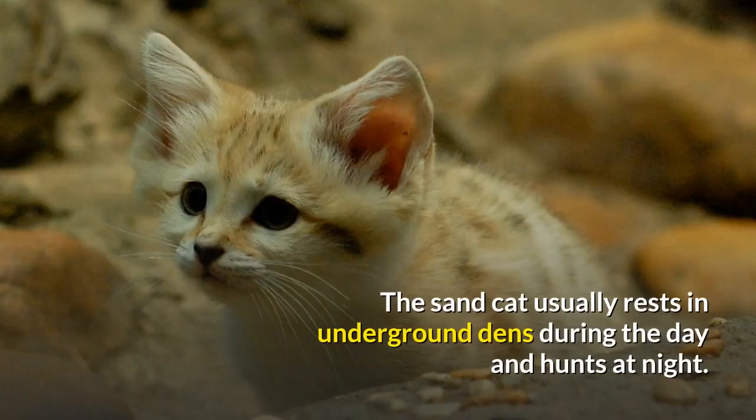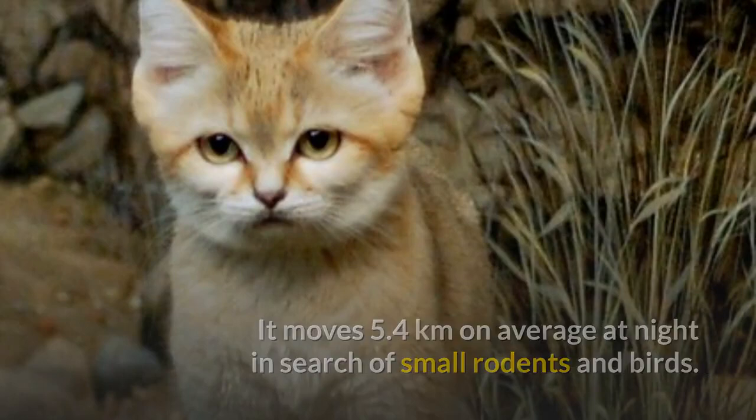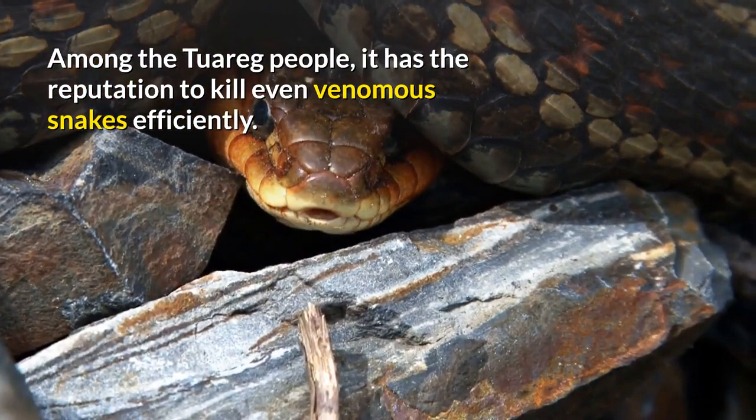The Sand Cat usually rests in underground dens during the day and hunts at night. It moves 5.4 kilometers on average at night in search of small rodents and birds. Among the Tuareg people, it has the reputation to kill even venomous snakes efficiently.